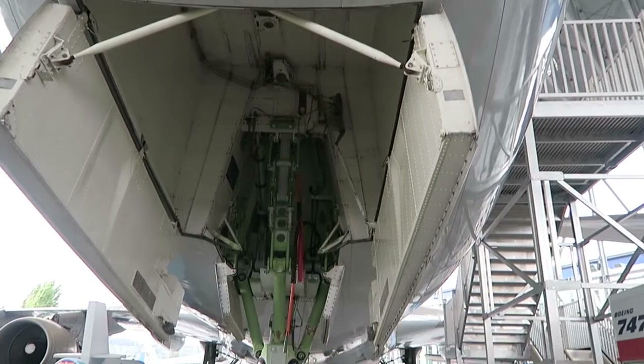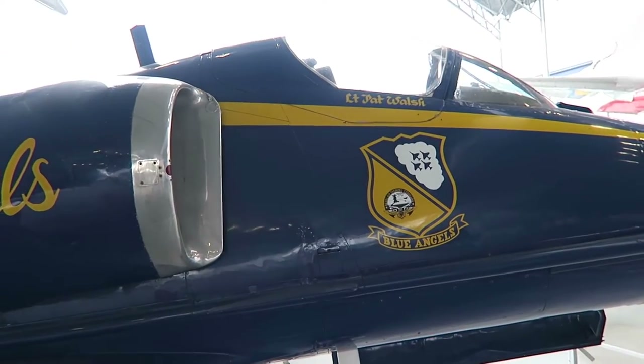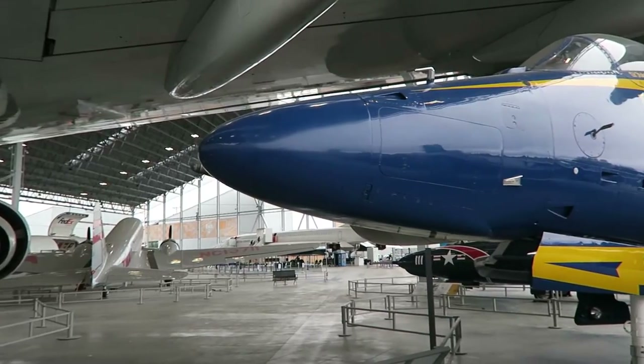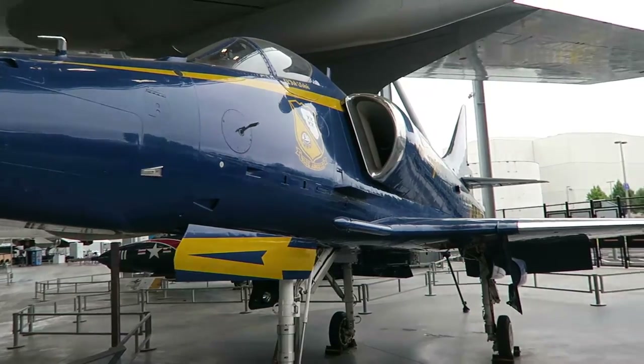You know that this is the very first 747 ever built? Bet you didn't know that. I love the 747, but the whole reason I'm here is because I've never seen this guy over here in person. This was literally a Blue Angel that flew in the Blue Angels — it's not just a Skyhawk in a Blue Angel paint scheme. This jet right here actually served in the Blue Angels.